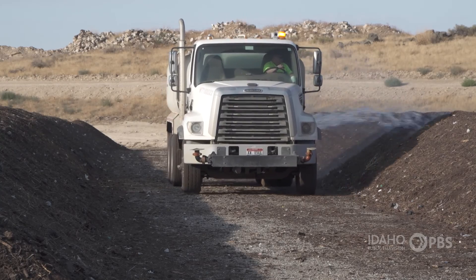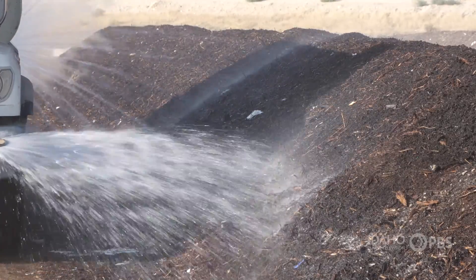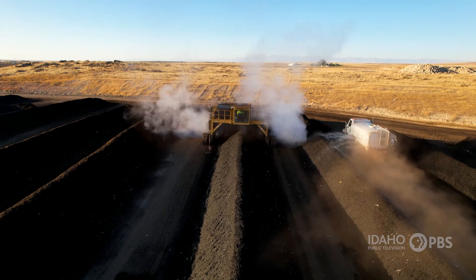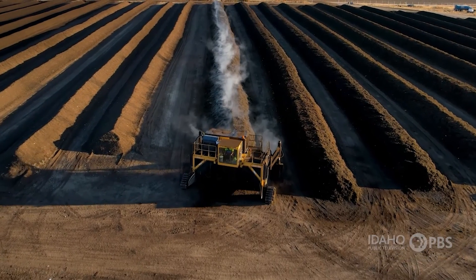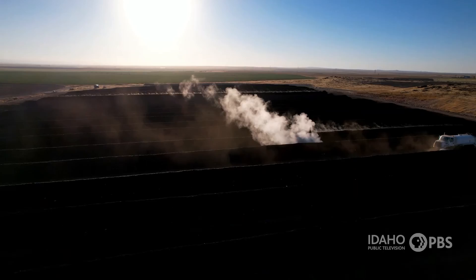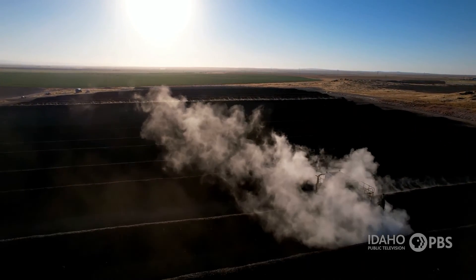The process takes time, water, and heat. The goal is to get to 131 degrees Fahrenheit, which kills off pathogens, or to get to 145 degrees, which kills off weeds. Typically in a big industrial facility, we reach temperatures easily of 155 to 160 degrees — well above those thresholds.